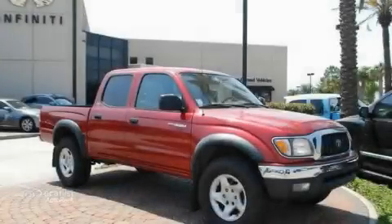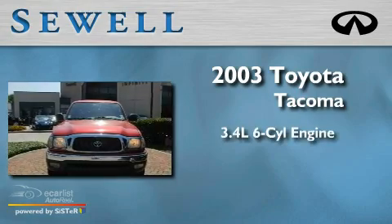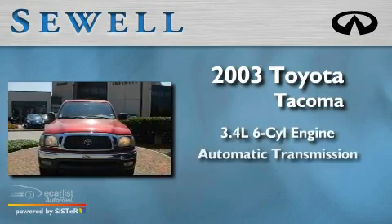Sewell, obsessed with service since 1911. This is a 2003 Toyota Tacoma. It has a 3.4 liter 6-cylinder engine and an automatic transmission.